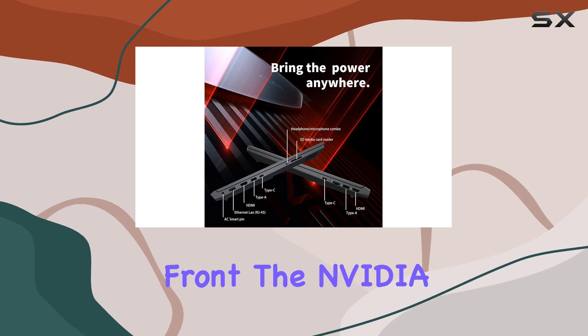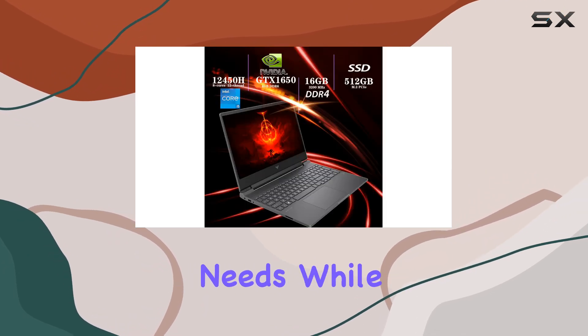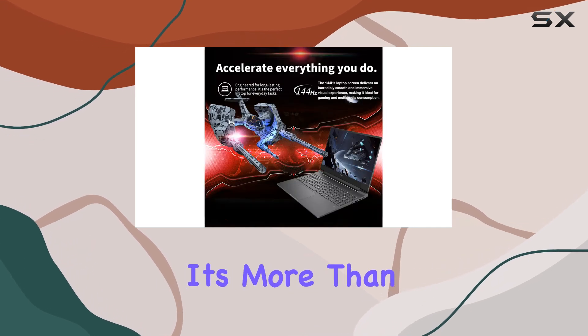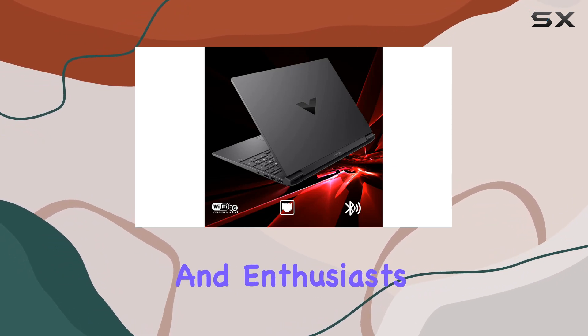On the graphics front, the NVIDIA GeForce GTX 1650 with 4 gigabytes of shared video memory ensures solid image quality for all your gaming needs. While it may not be the most powerful GPU on the market, it's more than capable of handling modern games at respectable frame rates, making it a great option for casual gamers and enthusiasts alike.